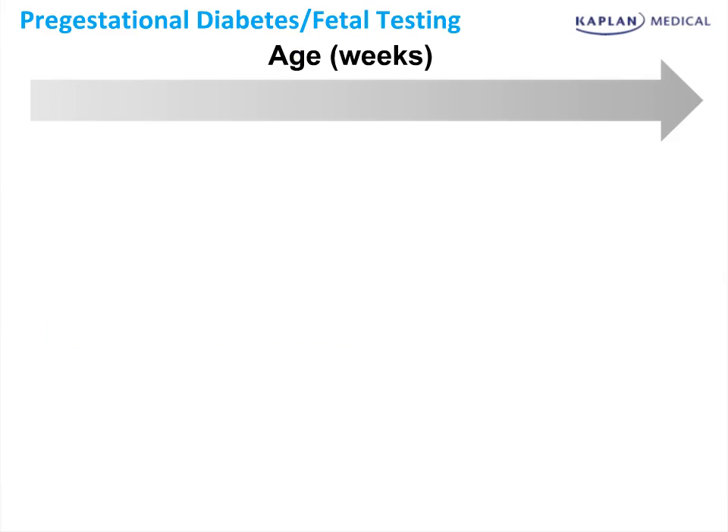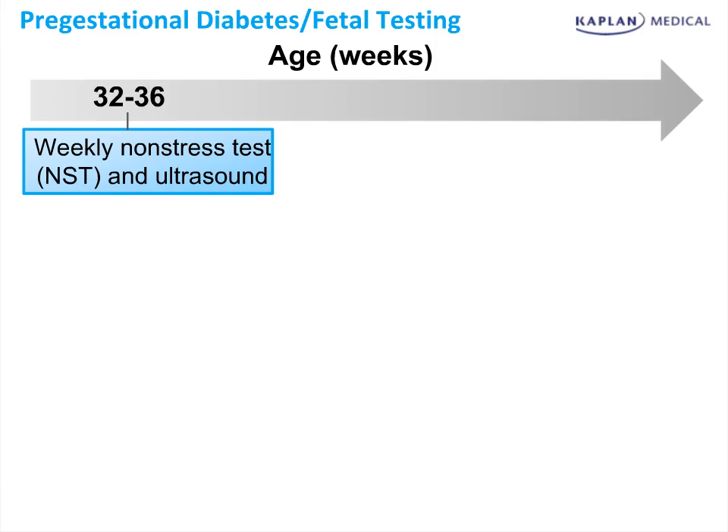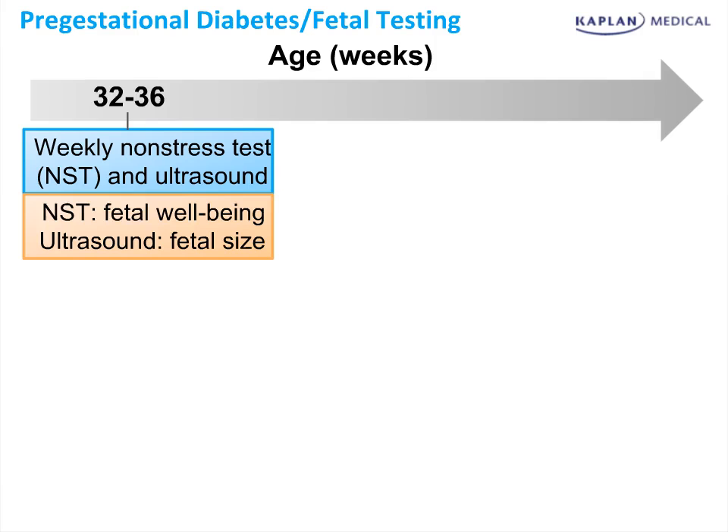How to approach antenatal testing in women who have pre-gestational diabetes varies widely among high-risk obstetrical providers. The general rule is that there is more fetal testing in order to compensate for the increased rate of stillbirth in women who have diabetes. This can be modified based upon how poorly controlled the diabetes is and whether or not they have other pre-existing conditions such as coronary artery disease. At about 32 to 36 weeks, we'd begin non-stress tests on a weekly basis and obtain an ultrasound. The non-stress test assesses for fetal well-being, while the ultrasound can assess for fetal size and rule out macrosomia.